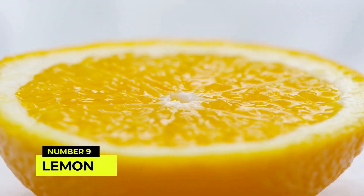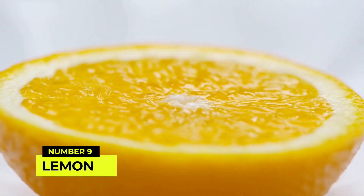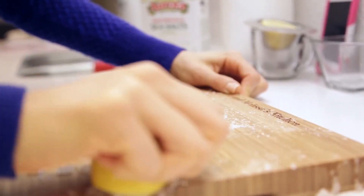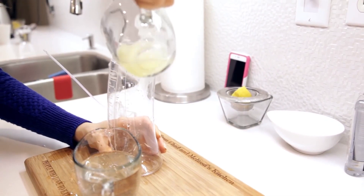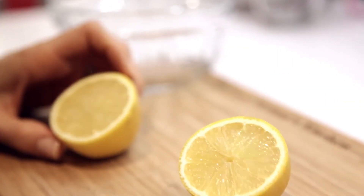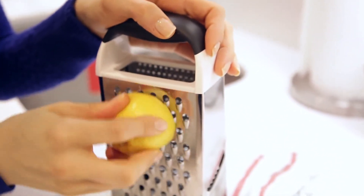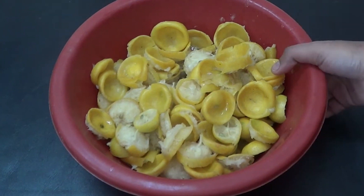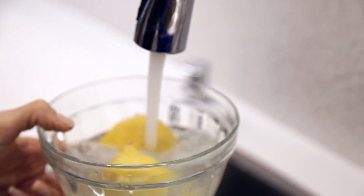Number 9: Lemon for a fresh and fragrant home. Lemons are not only delicious, but also a fantastic natural deodorizer and cleaner. Use half a lemon to remove stains from cutting boards, or rub it on faucets and sinks to get rid of hard water stains. The citric acid in lemons helps dissolve grime, leaving a fresh and pleasant scent. Lemon peels can also be used to deodorize your garbage disposal — simply drop a few peels into the disposal, run cold water, and turn it on.